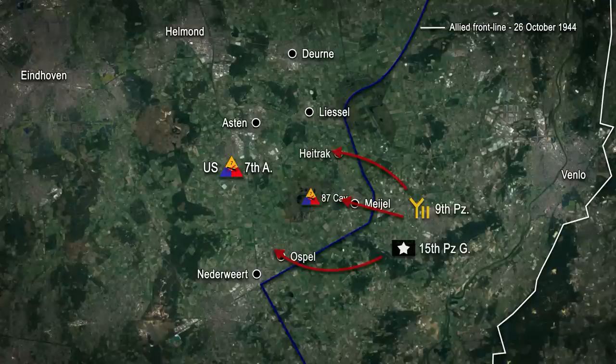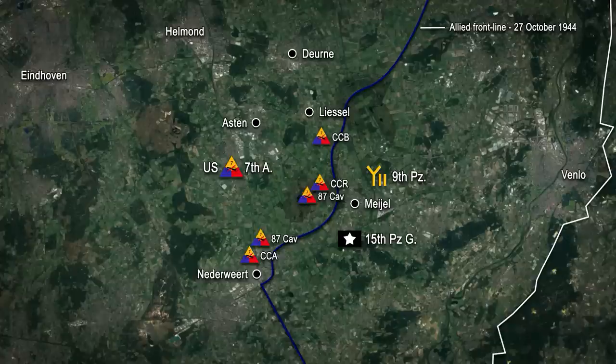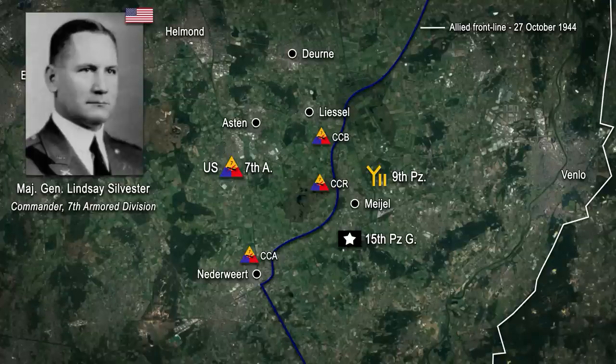As soon as the first reports of the German assault started to come in, the headquarters of the 7th Armored immediately rushed additional units forward to try and contain the enemy advance. By the end of the 27th of October 1944, the division's Combat Command B was holding the area just south of Liesel, Combat Command R was astride the road running between Aston and Mayol, and Combat Command A was shoring up its left flank around Naderwitt. The 87th Squadron was split up and came under the control of Combat Commands A and R. This realignment enabled Major General Lindsay Sylvester to begin preparing for an immediate counter-attack to retake the lost ground.